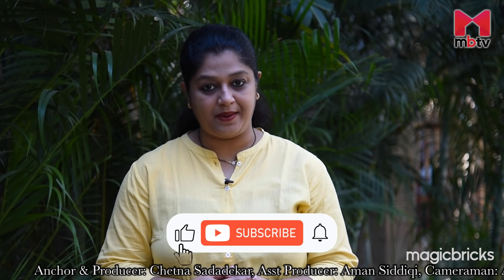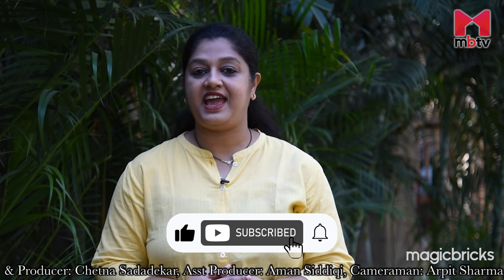Thank you for watching the show and don't forget to subscribe to MBTV. Till we meet again, this is Chetna Sadadekar signing off with cameraman Arpit Sharma.